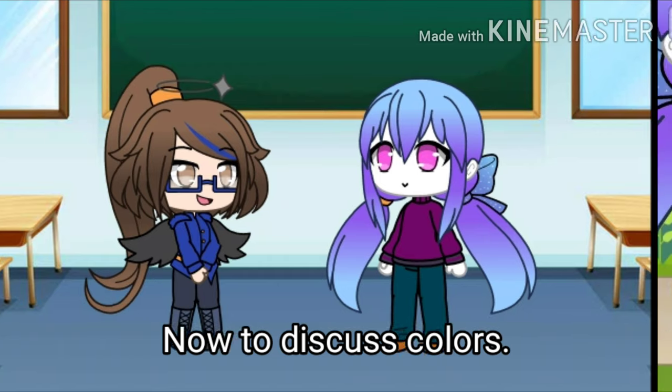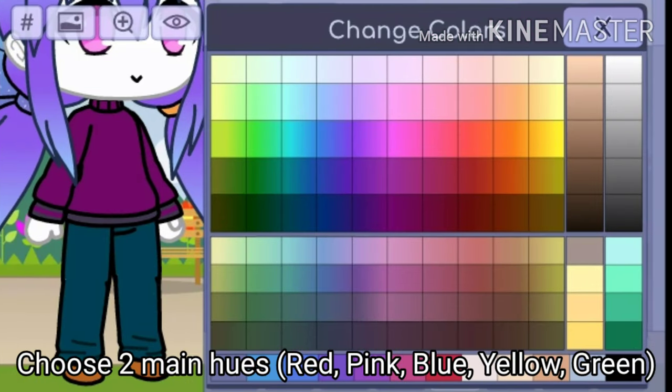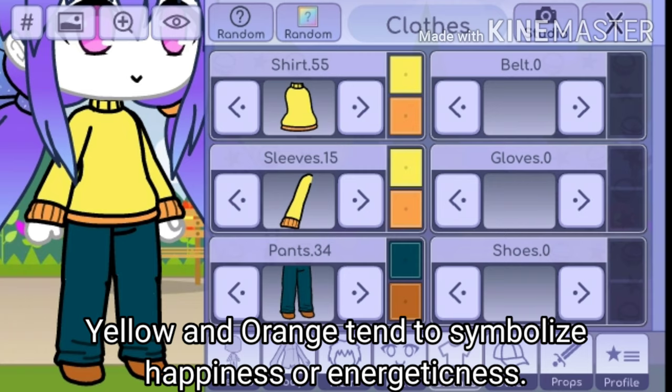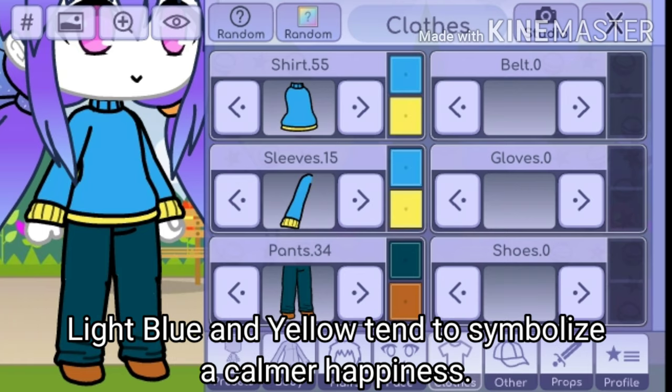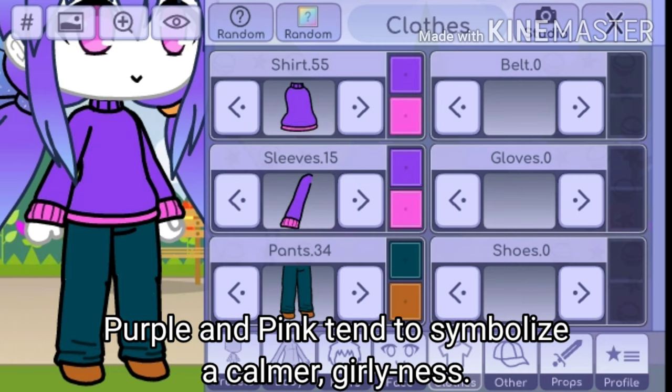Now to discuss colors. Choose two main hues. Yellow and orange tend to symbolize happiness or energeticness. Green and blue tend to symbolize safety, calmness, and security. Light blue and yellow tend to symbolize a calmer happiness.